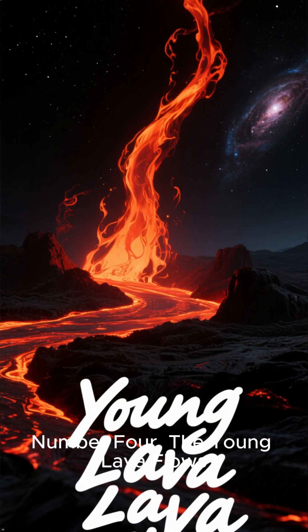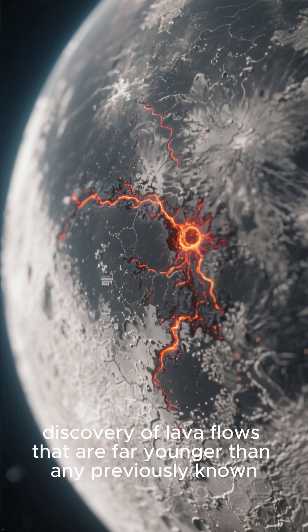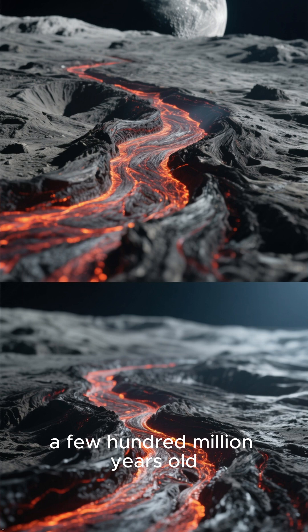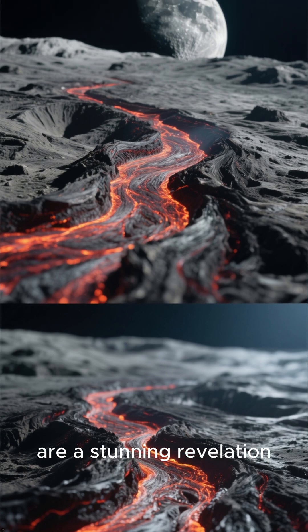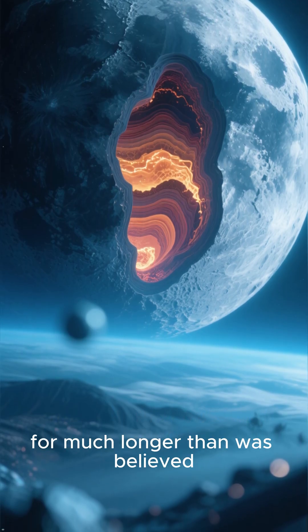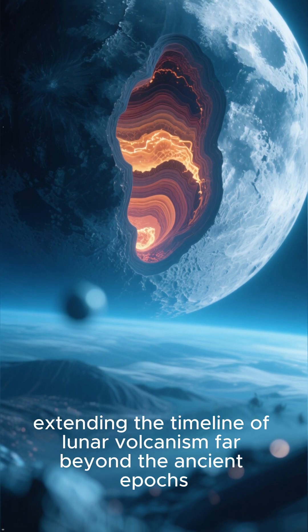Number 4: The Young Lava Flows. We examine the shocking discovery of lava flows that are far younger than any previously known. These flows, a few hundred million years old, are a stunning revelation. Their existence suggests that the moon's interior was active for much longer than was believed, extending the timeline of lunar volcanism far beyond the ancient epochs.